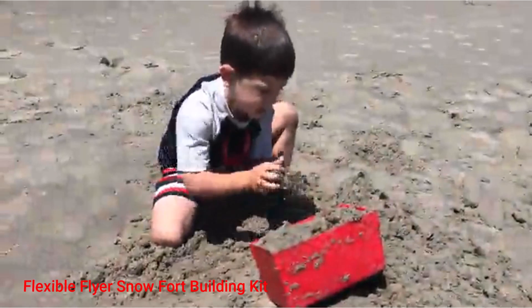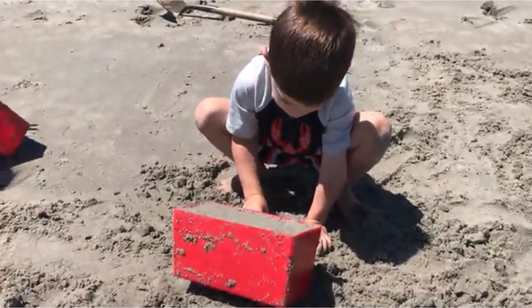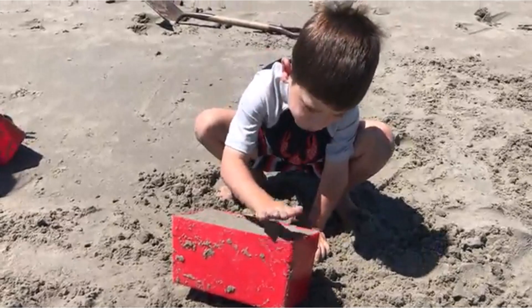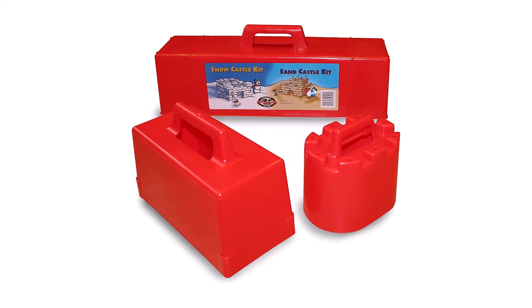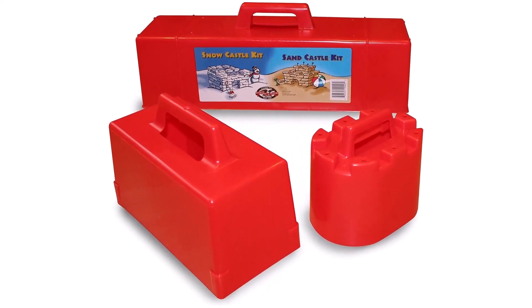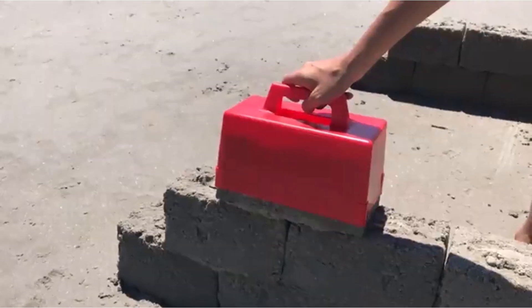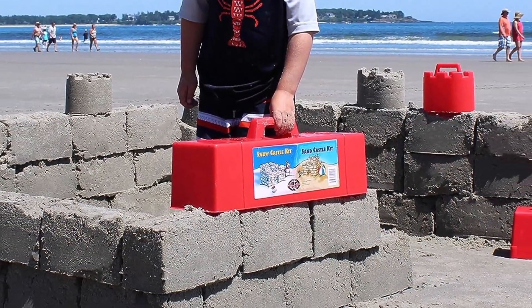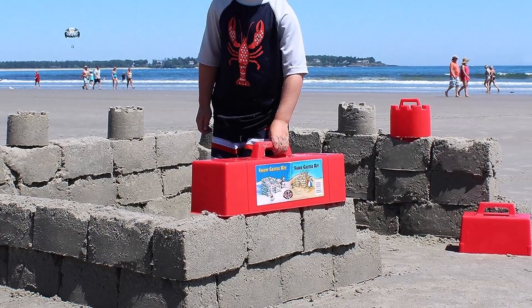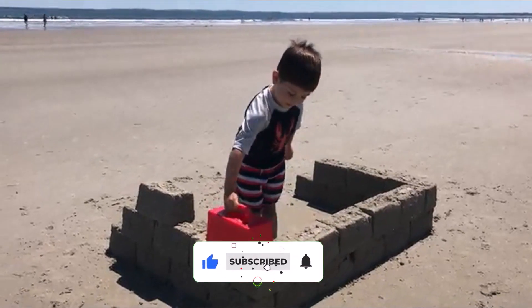Flexible Flyer Snow Fort Building Kit. The Flexible Flyer Fort Building Kit is an awesome winter toy for little ones that enjoy building in the snow. With this set, your child can easily transform your backyard into a great looking fort. What's even better, the molds are very versatile and can also be used for making sand castles in the summer. To make building easier, the Flexible Flyer package includes three molds: a large block, a medium block, and a castle tower. Each of them is made from heavy-duty plastic that is strong enough to withstand harsh use, but flexible enough to release the bricks easily when layering them.